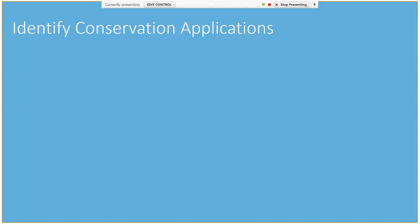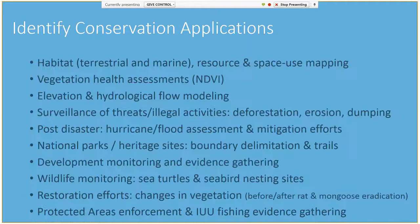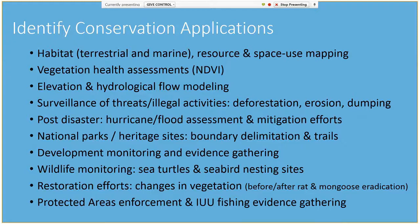To start, you really should take some time to clearly identify all of the possible applications you may have for drones. This step is absolutely critical to appropriately determine the type of drone, payloads, and mapping software you will require. Additionally, an honest assessment of your end user's technological skills, including the use of GIS, should be undertaken.